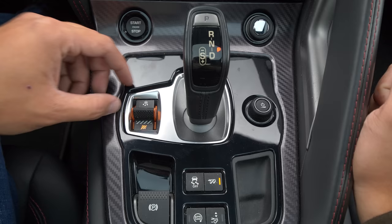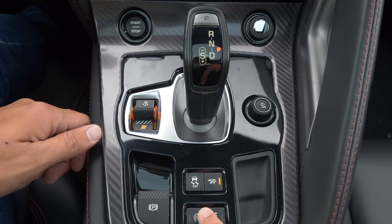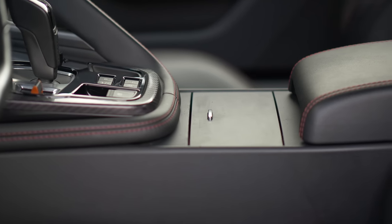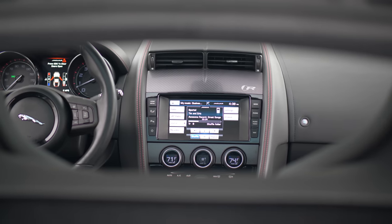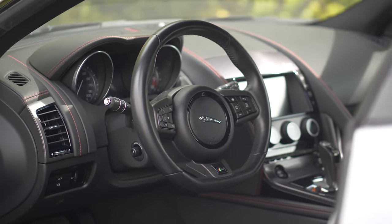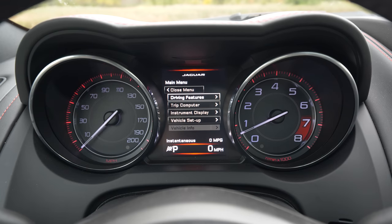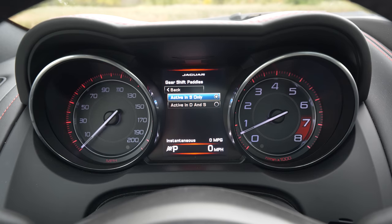All of the plastics around the shifter, the cup holders, the rubberized grips all feel extremely cheap. And that's honestly a huge disappointment because at its core, all the driver inputs are superb. You have great visibility, the steering wheel feels great, the pedal box is easy to use, and all of the car's core functions — infotainment, HVAC, and drive modes — are oh so physical.